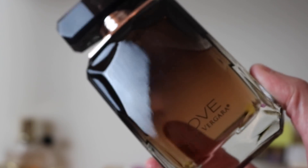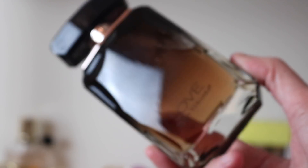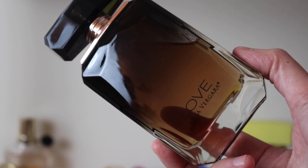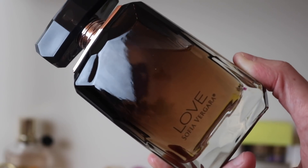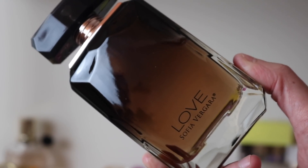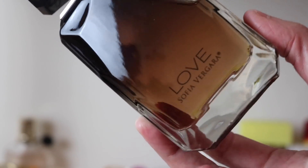Next is Sofia Vergara Love — I adore this fragrance. It's a beautiful sweet caramel coffee with light florals, mostly praline and coffee. It's a beast on me, a total crowd pleaser — I get compliments every time. When I overspray it lasts absolutely forever.